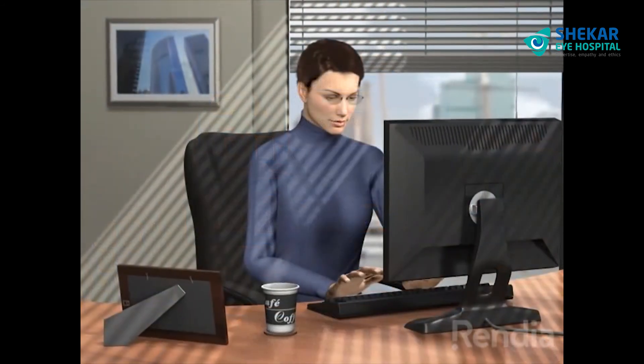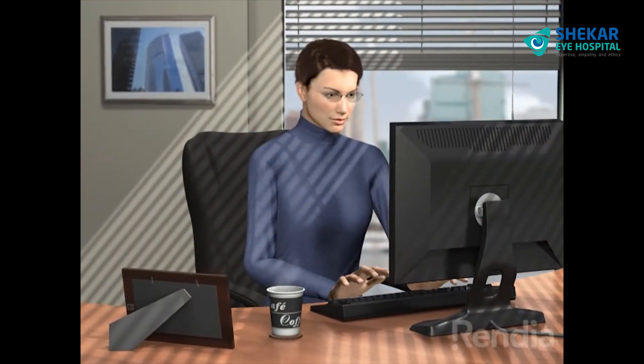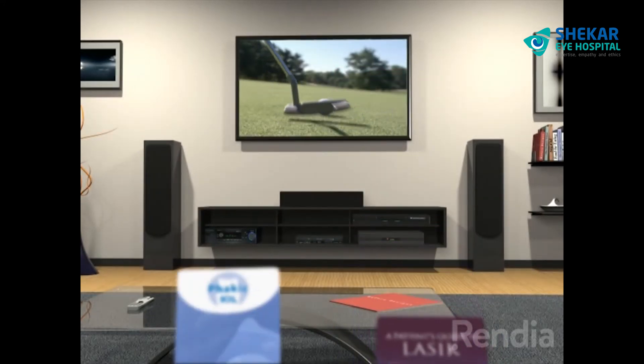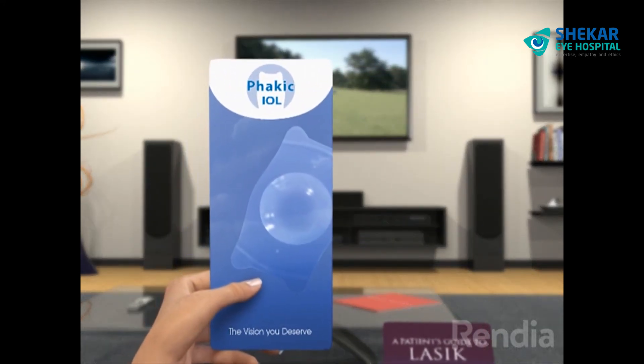If you have the need or desire for quality vision correction, phacic IOLs are not just an alternative — they are the clear choice for superior vision quality.